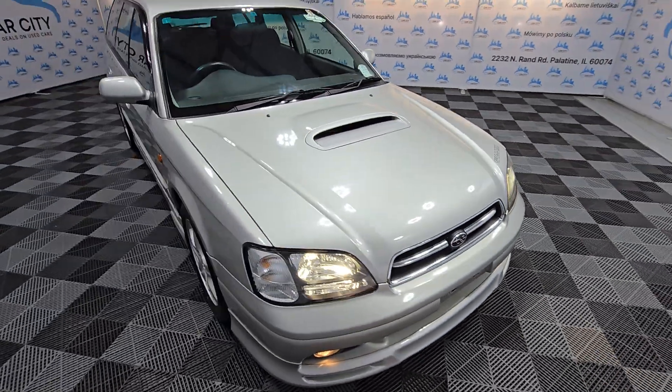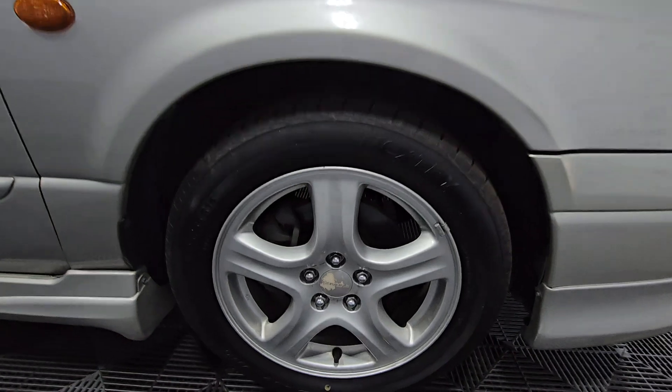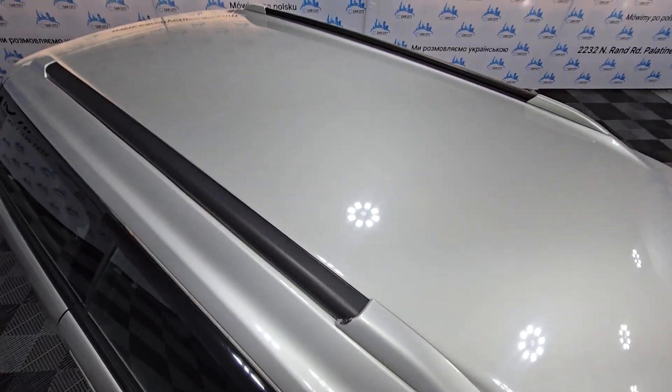It's got the same engine as the Subaru STI. Nice rims, nice tires all around, and the roof is clean.